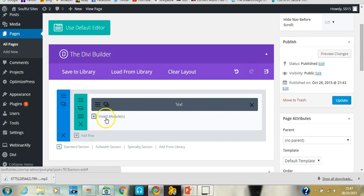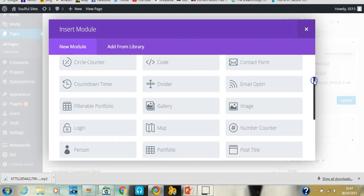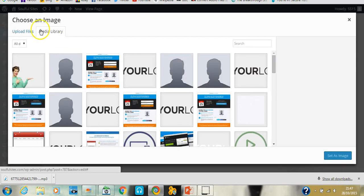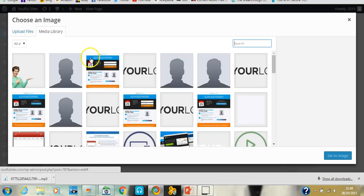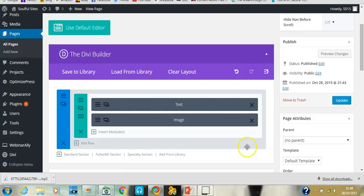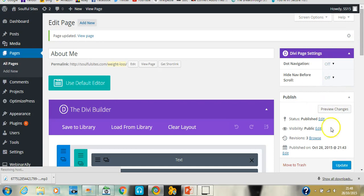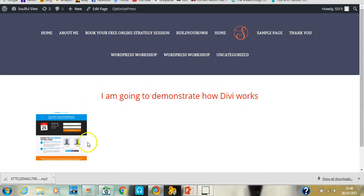Next I'm going to add a picture to demonstrate how easy it is. There's an Image module here. Clicking it opens the media library. If you haven't got an image already in the library, you can upload a file from your desktop. I'll choose an image, set it as the image, save and exit, then update. If you want to see what it looks like, you can preview the changes. So now you have your text there and an image there.